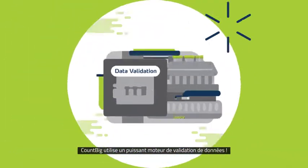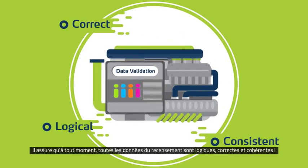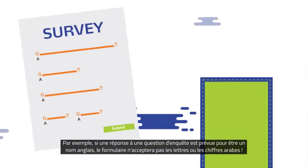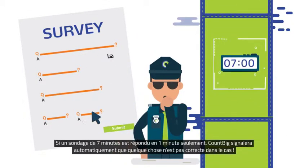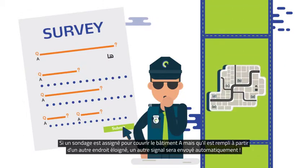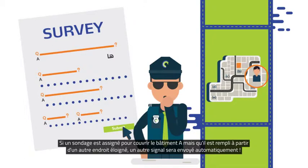CountBig uses a strong data validation engine. It ensures that at any given moment, all census data are logical, correct, and consistent. In other words, CountBig acts as the data quality police. For example, if an answer to a survey question is planned to be an English name, the form will not accept Arabic letters or numbers. If a survey of seven minutes is answered in one minute only, CountBig automatically flags that something is fishy in the records. If a survey is assigned to cover building A but is filled from another distant location, another flag automatically rises again.